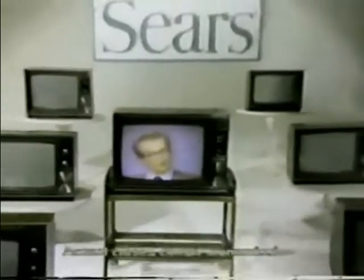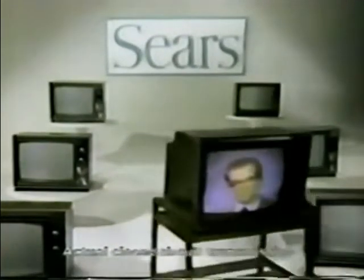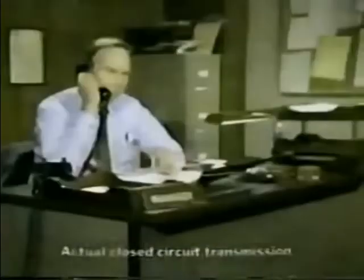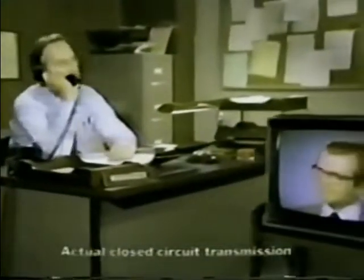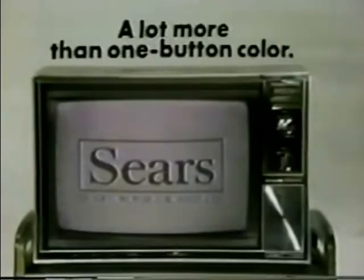Of course you get one button color on Sears 19-inch Color TV, but you also get something a lot more important. You get Sears testing for quality. Sears service available nationwide. And most important — we'll take care of it — Sears reputation for dependability. With Sears 19-inch Color TV, you get a lot more than one button color.